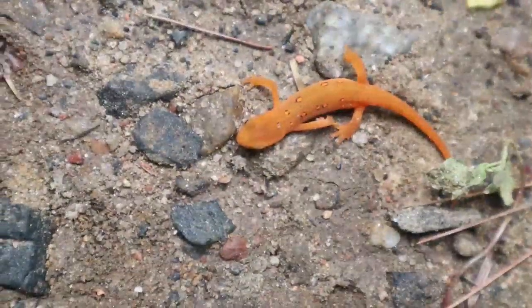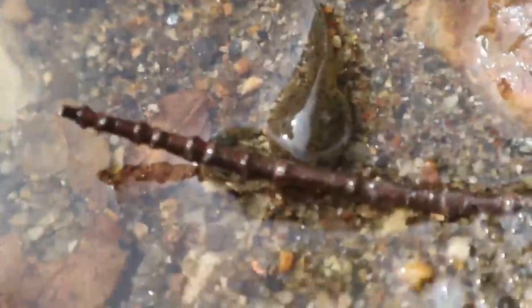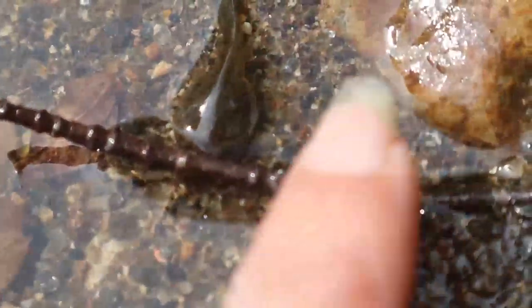When the spotted salamander loses a leg, he can grow it back. Whoa! Look at this tiny tadpole waiting to become a big, strong frog and hop out of the water.